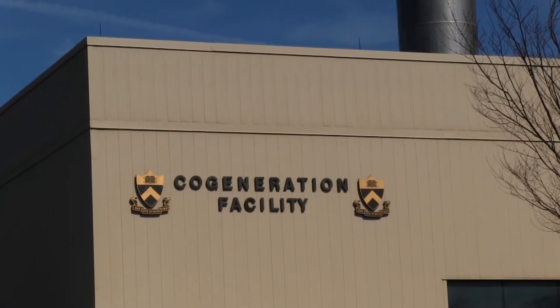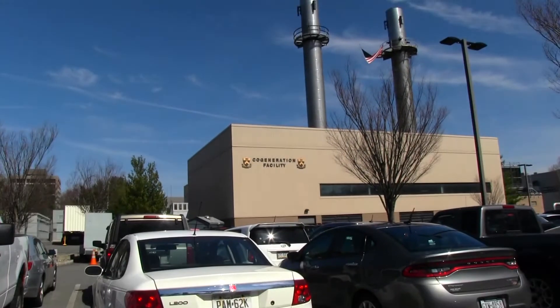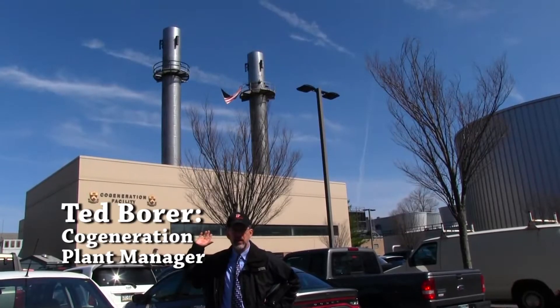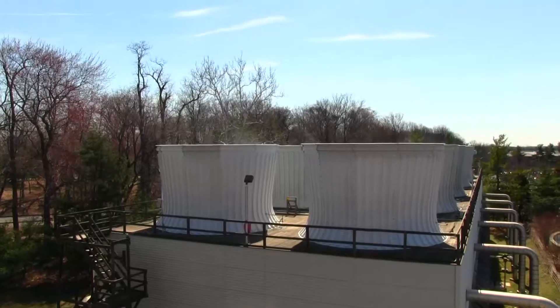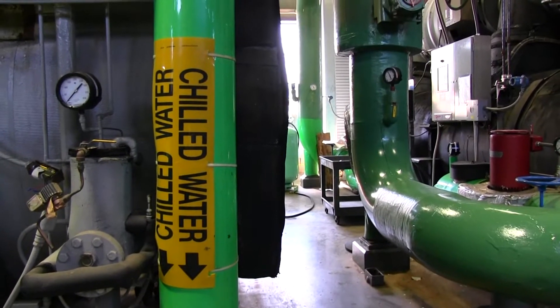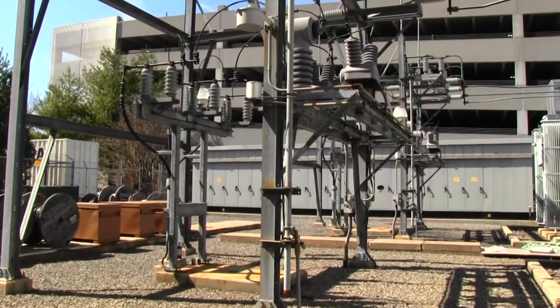We have a cogeneration plant producing half of the campus power right under our nose. And behind me is the cogeneration plant. We built this in 1996. It provides all the steam for the campus for heating, all of the chilled water for the campus for cooling, and we make about half of the electricity for the campus here as well.